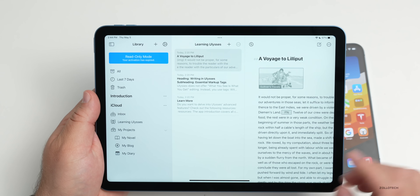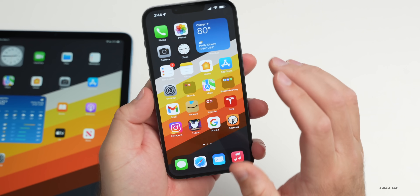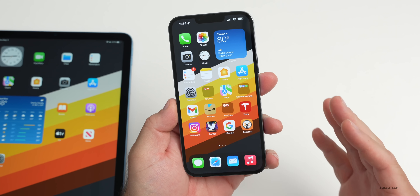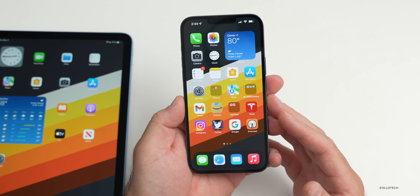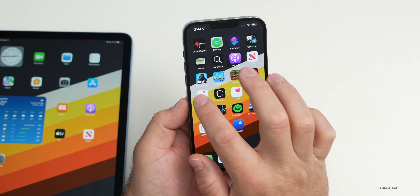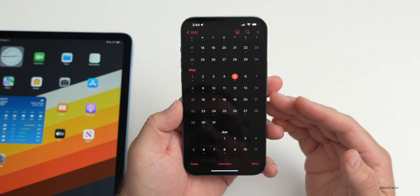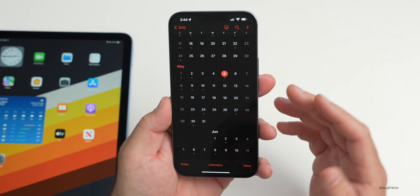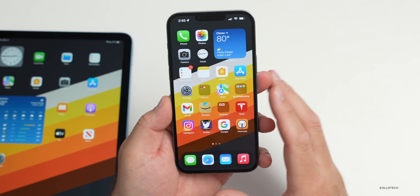We're still waiting for an iOS update to come to the public. I expected Apple to release iOS 15.4.2, but that hasn't happened yet. Along with all these app updates, a public iOS update is likely coming soon to address bug fixes and security concerns. Apple is still working on iOS 15.5 betas and we can expect a public release toward the end of the month.